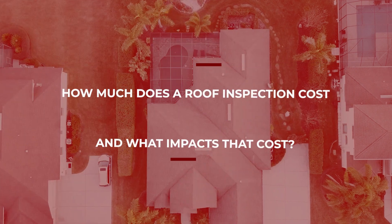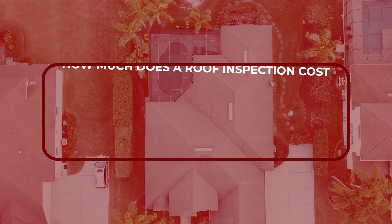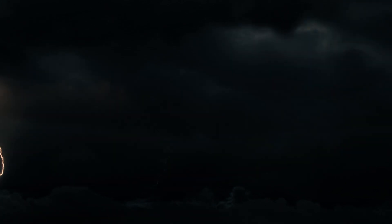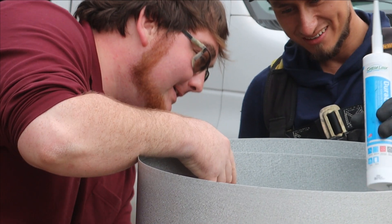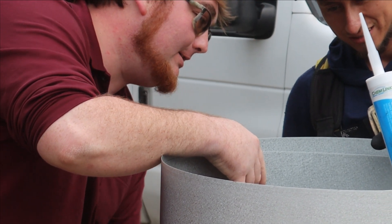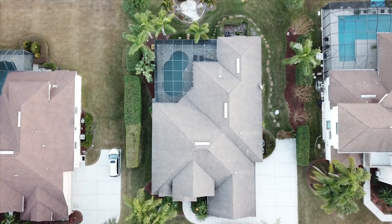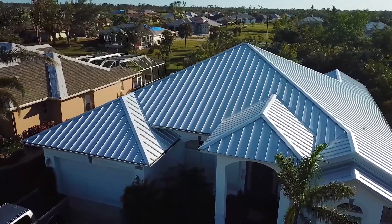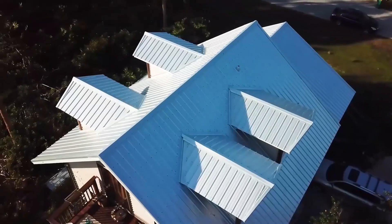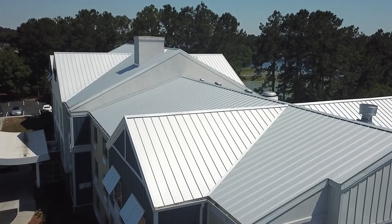A roof inspection cost depends on the type of inspection you need. If a storm comes through, be it a hurricane or a hail storm, those types of inspections will be free, so we can go ahead with the claims process for your insurance. If you're a realtor with houses to sell, a homeowner wanting to upgrade your roof from shingle to metal, or someone looking to sell your home, those types of inspections will cost you.